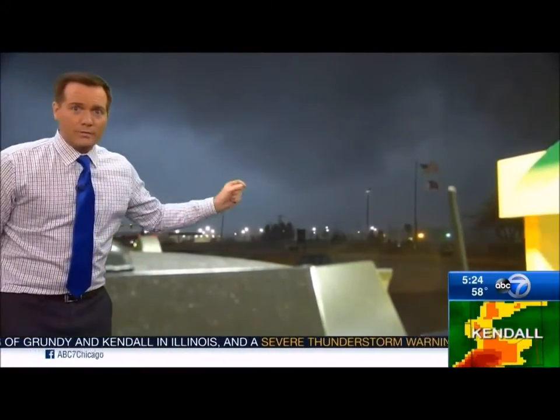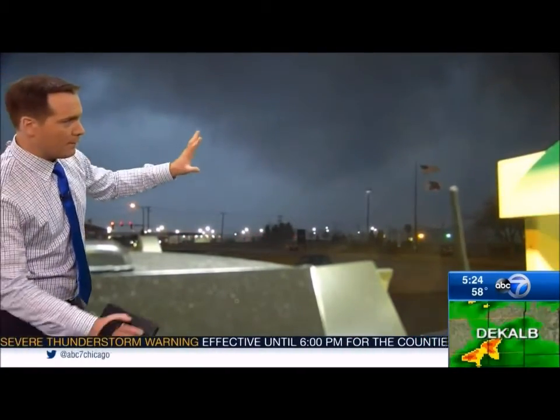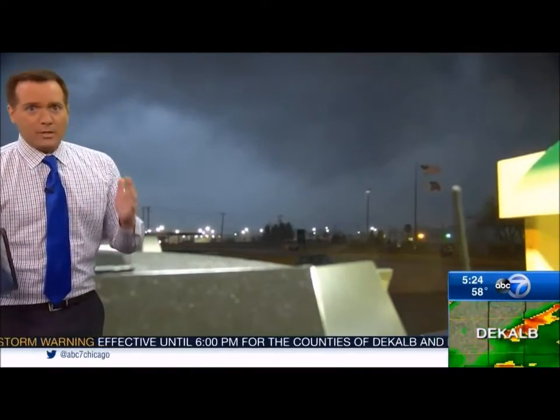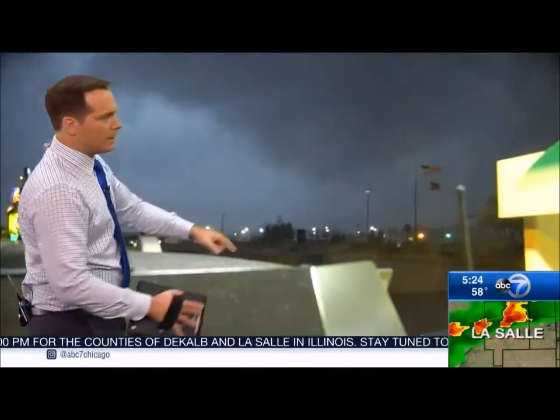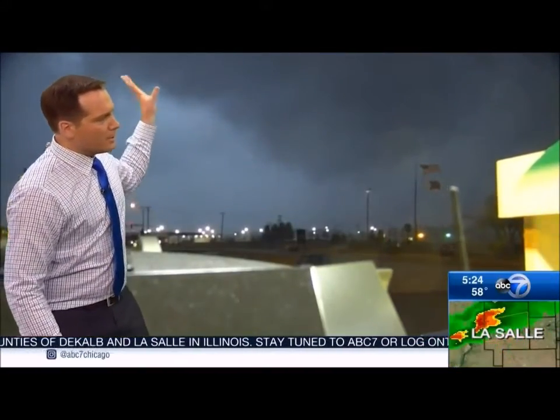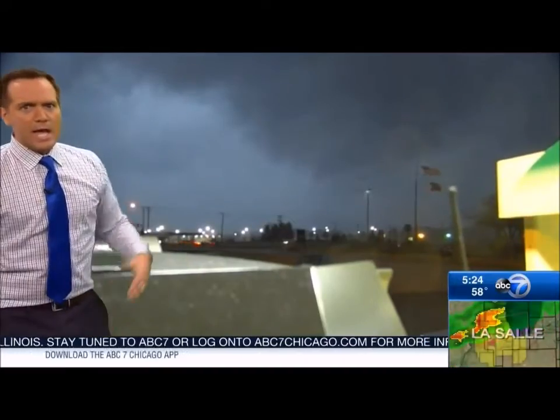Liz and her photographer are right now in that gas station huddling down. So this is it. If you're in Morris, get down. Get into that safe room right now. There's the distinct funnel coming down from this storm. This is the broad rotation right here, right on I-80 at this moment.